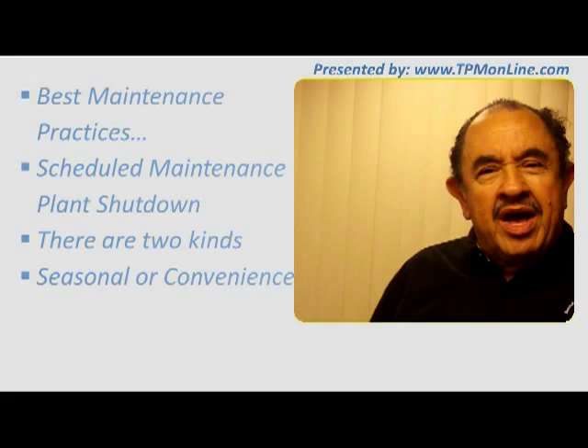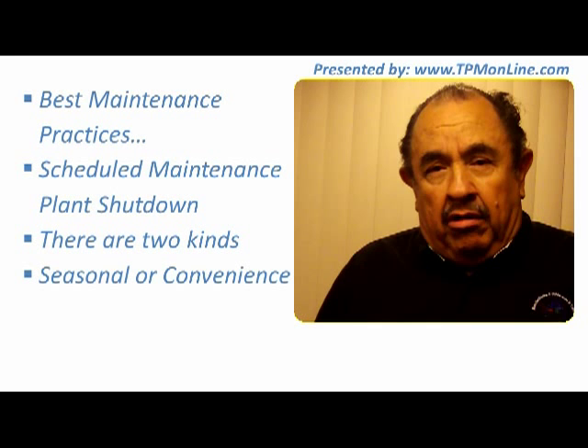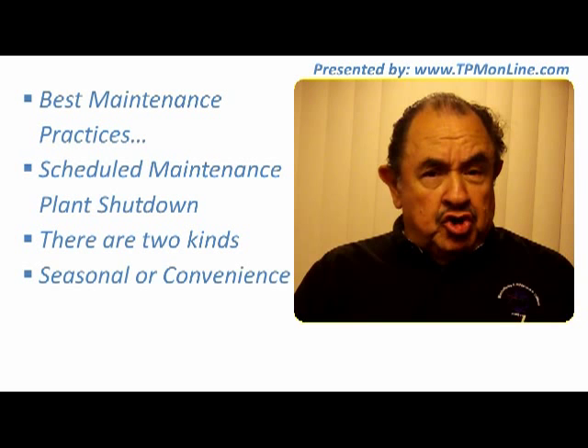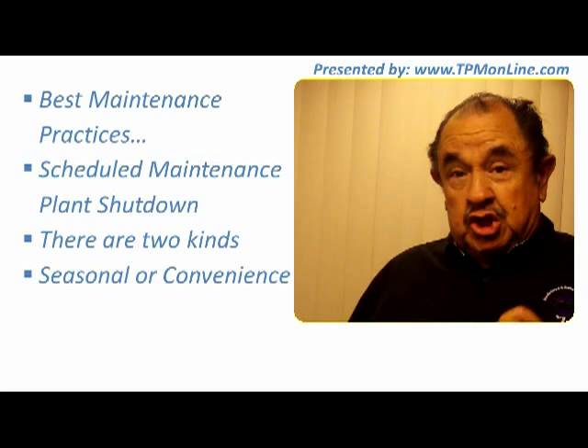Hello my friends, here we are in our module about scheduled maintenance plant shutdowns. This is a very important part of the maintenance activity and sometimes it can be related to the type of production or industry in which we are, or it can also be scheduled exclusively for the purposes of maintenance.